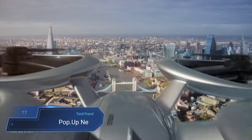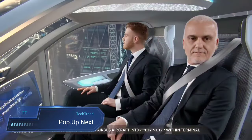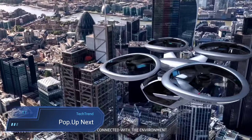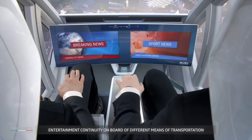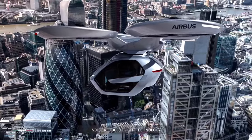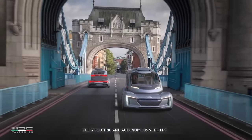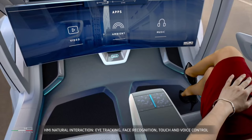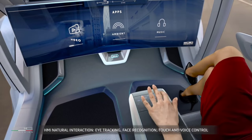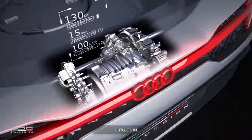Pop-up Next. Enter the realm of futuristic urban mobility with the Pop-up Next, a groundbreaking concept vehicle born from the collaboration between Audi AG, Airbus and ItalDesign Giugiaro. Unveiled at the Geneva Motor Show in 2018, this visionary marvel seamlessly blends the realms of ground and air travel. Imagine a world where transportation knows no bounds, where a single vehicle effortlessly transitions from navigating city streets to soaring through the skies. The Pop-up Next embodies this bold vision, merging self-driving car technology with the innovation of passenger drones.